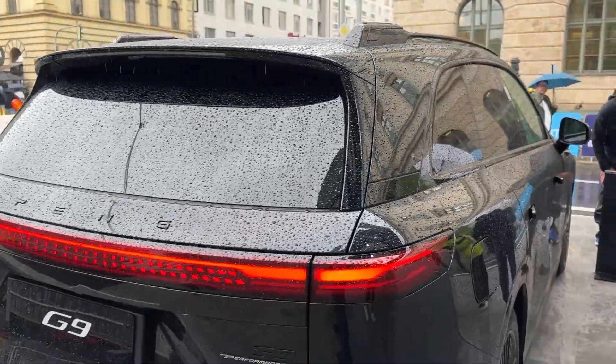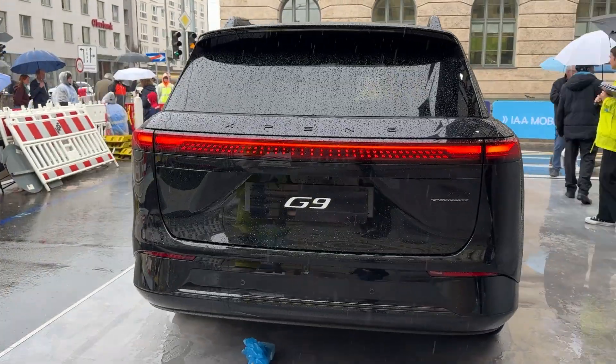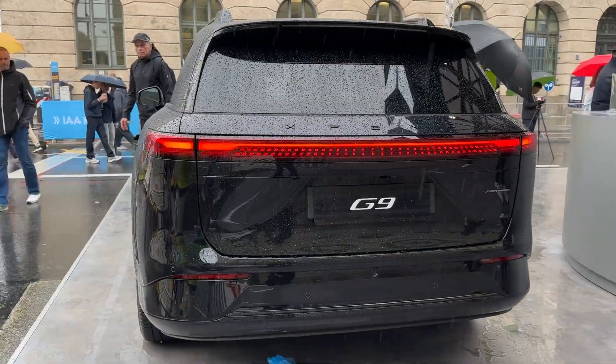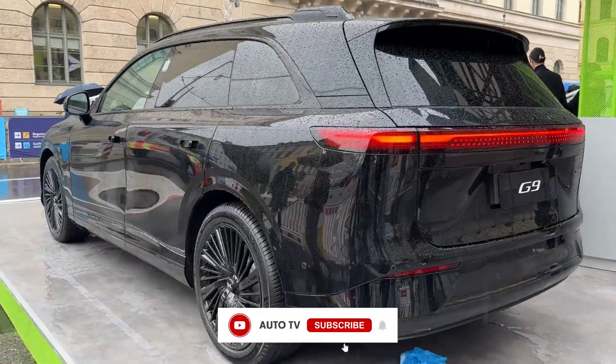This isn't just another electric car launch. Xpeng is throwing down the gauntlet to Tesla, BMW, and every luxury electric SUV manufacturer out there with mind-blowing 525 kilowatts of charging power. That's more than a Porsche Taycan or Lotus Elytra at a fraction of the price.